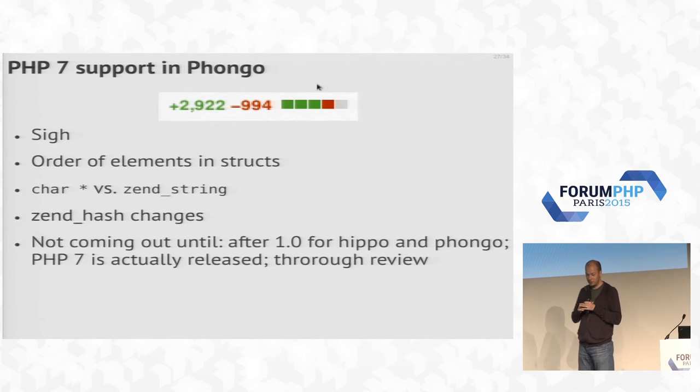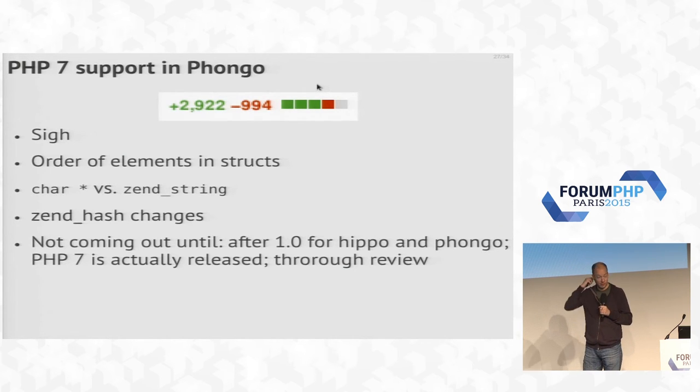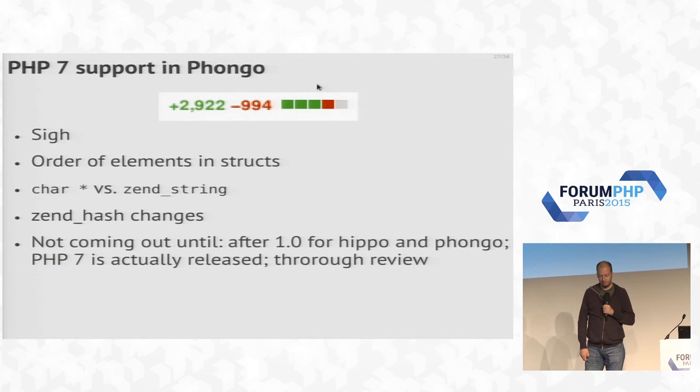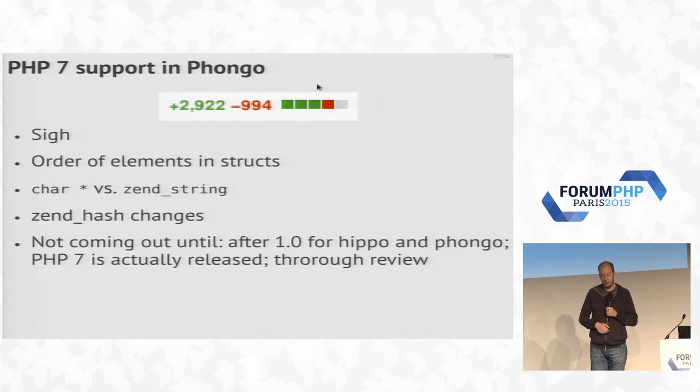Then we started looking at supporting PHP 7. My co-worker made a patch for that, and we had to remove about 3,000 lines and add back nearly a thousand. That has quite a lot of impact for an extension that has around 8,000 lines of code. PHP 7 internally is quite different, and annoyingly different in some cases. Some internal structures changed so drastically that it would be really difficult to maintain the same code base for both PHP 5 and PHP 7. But maintaining two code bases is nearly as bad.